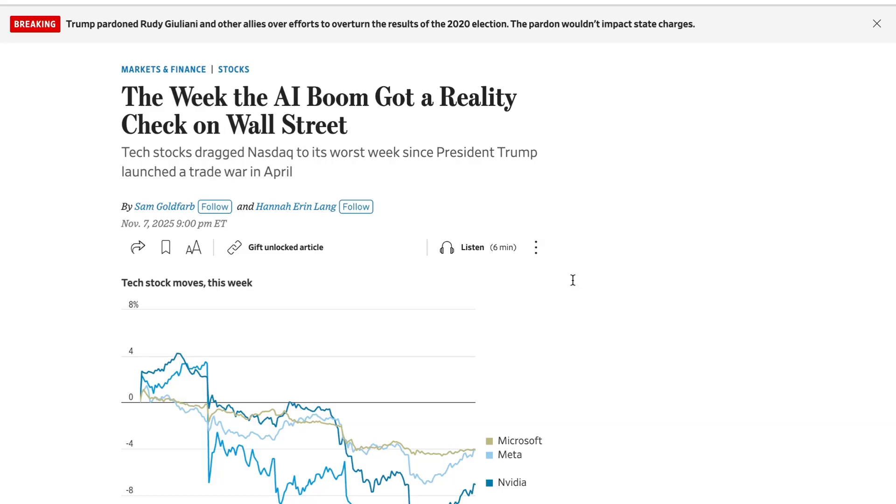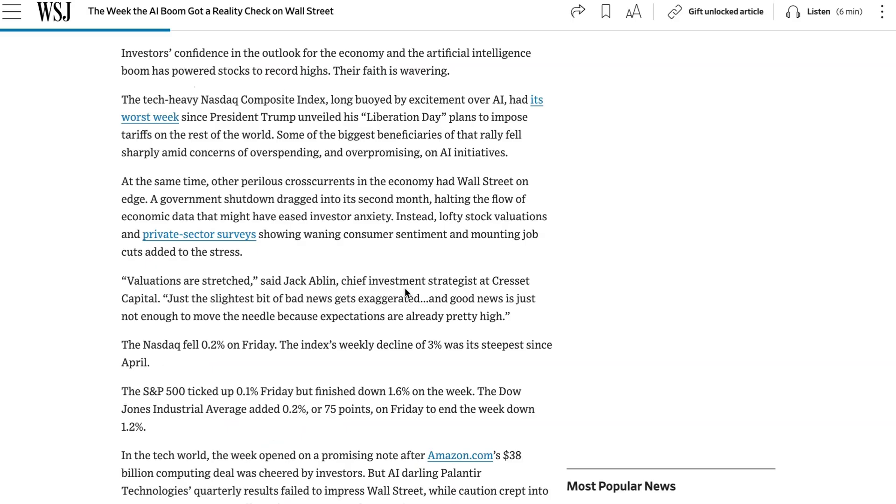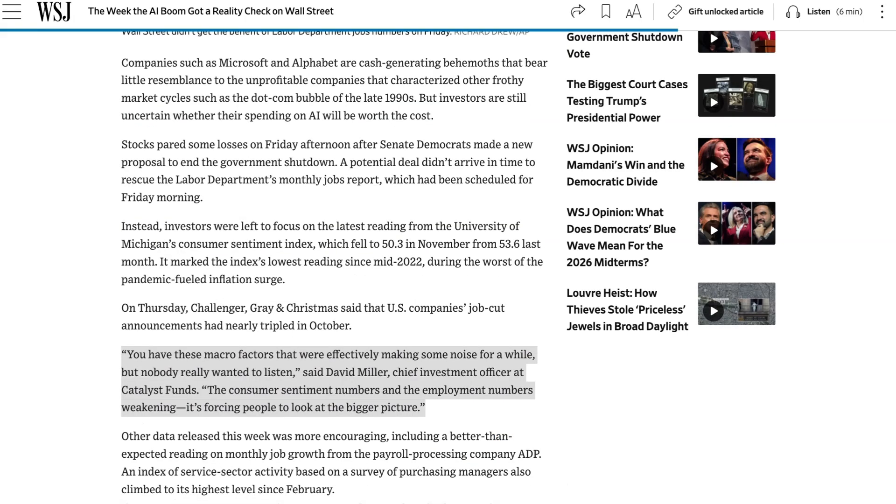Jack Ablin, the chief investment strategist at Crescent Capital, said valuations are stretched: "Just the slightest bit of bad news gets exaggerated, and good news is just not enough to move the needle because expectations are already pretty high." We certainly had abundant bad news last week — OpenAI executives talking about a backstop, which got translated to a bailout, plus Michael Burry of Big Short fame pounding the table about going short once again. Still, the story was clearly not just about AI itself, but also about the broader economy. David Miller, the CIO at Catalyst Fund, said, "You've had these macro factors that were effectively making some noise for a while, but nobody really wanted to listen. The consumer sentiment numbers and the employment numbers weakening — it's forcing people to look at the bigger picture."